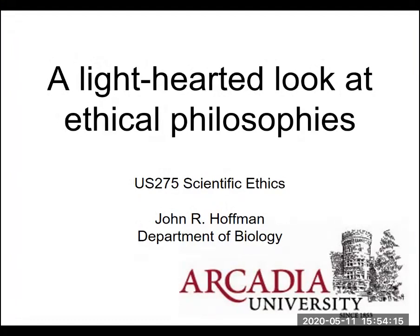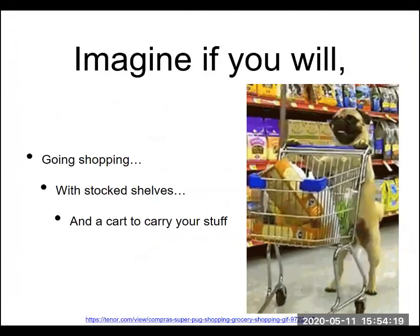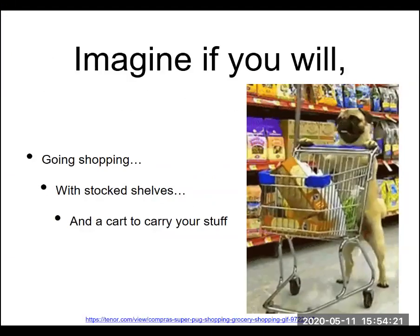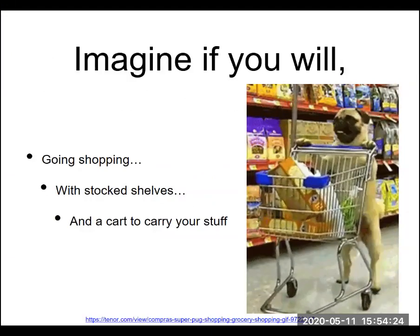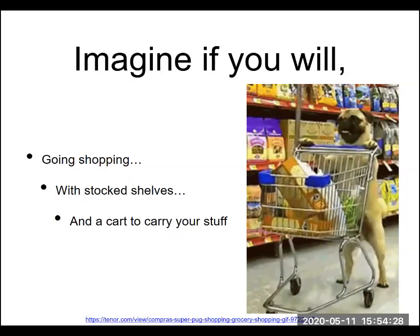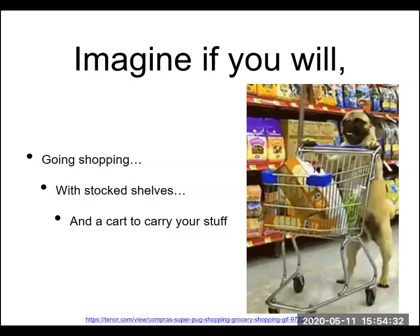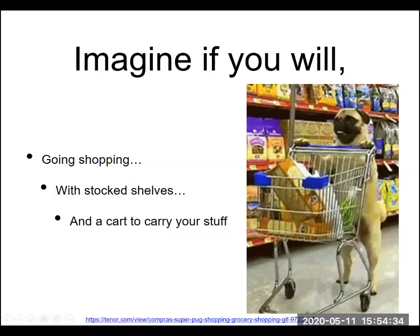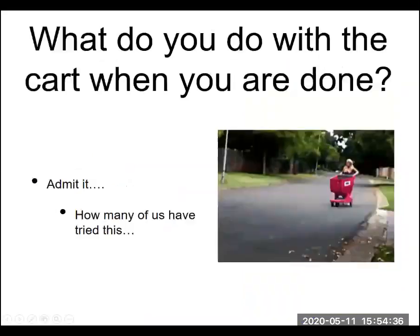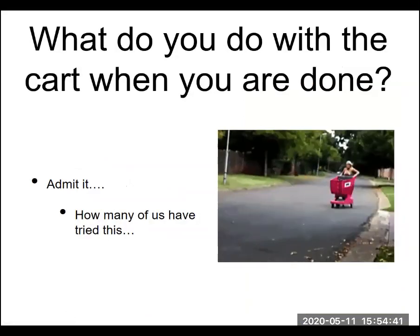For this lighthearted example, imagine you're going shopping during a somewhat normal time — shelves are stocked and you need a cart. You load up your shopping cart, move through the grocery store, and then ultimately, when you're done with your cart, what are you going to do with it when you leave?